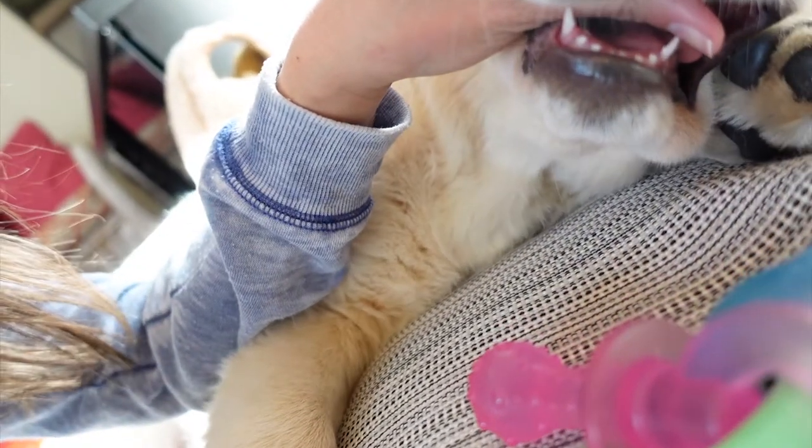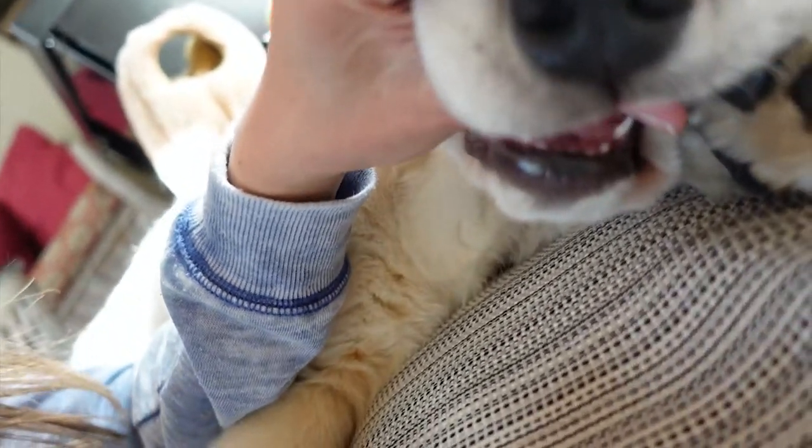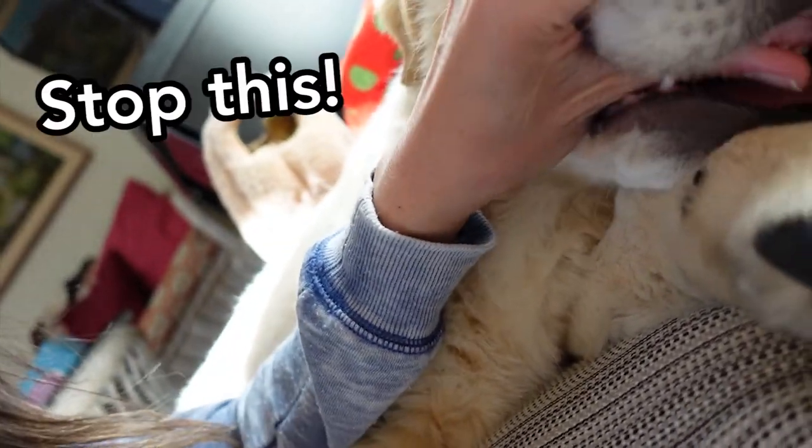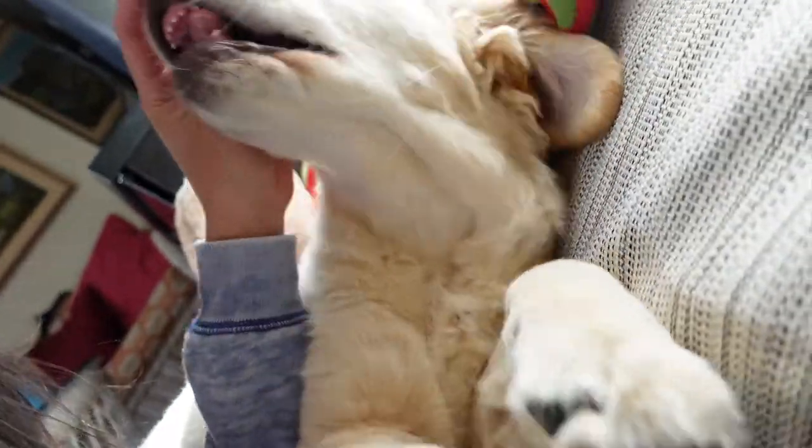Ow. So it's kind of difficult to open up Preston's mouth to see his teeth. Do you guys see the bottom gums? There are two new tiny teeth growing in, and then the top ones have a couple of new ones as well. Hopefully you guys can see that.